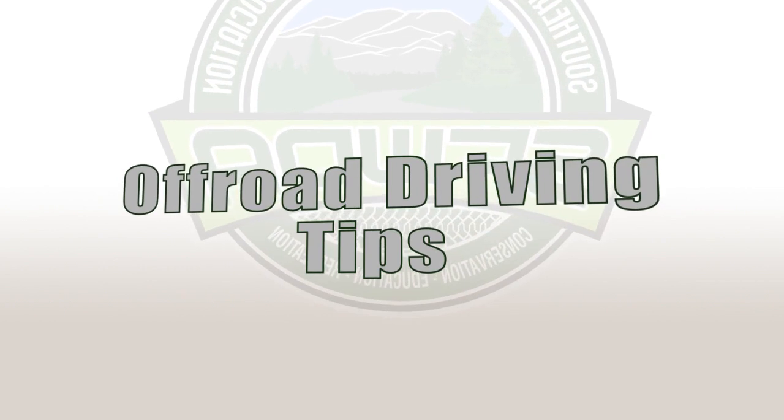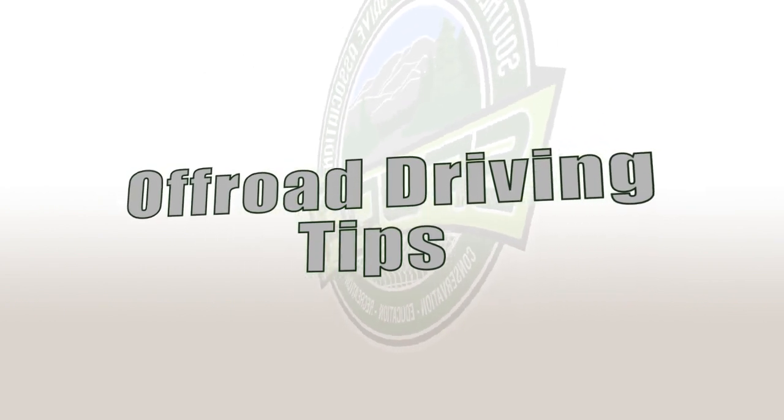When you leave paved roads, a few things change. Here are some driving tips to make your trail ride better.